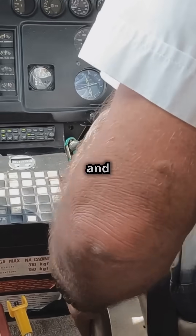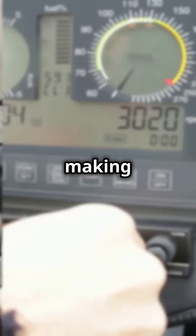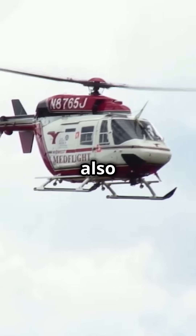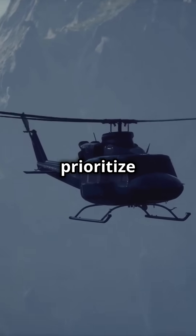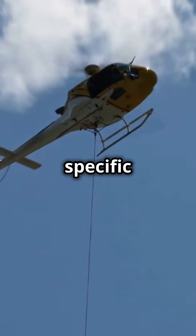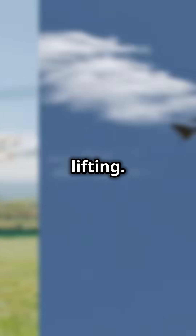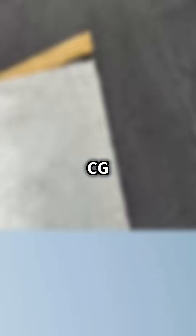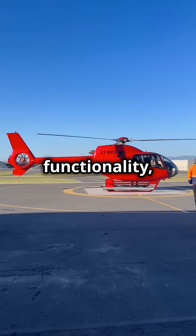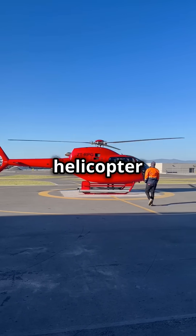Many controls like radios and instrument knobs are placed centrally, making them easier to operate with the left hand when seated on the right. Manufacturers also consider factors like weight balance and blade rotation. Some helicopters prioritize right seat operation, some can only be flown from the left, while others can be flown from either side based on specific missions, such as cargo lifting. It has to do with the lateral CG and dissymmetry of lift from the rotating wing. Whether it's tradition or functionality, the right seat remains the command center for helicopters.